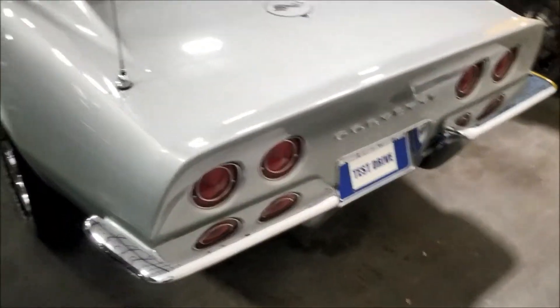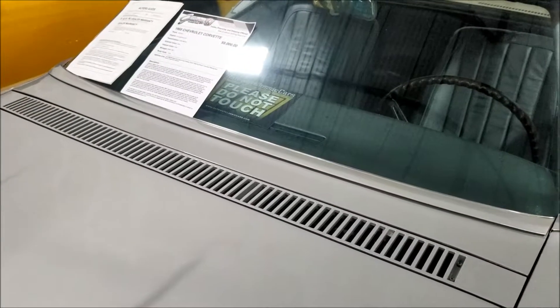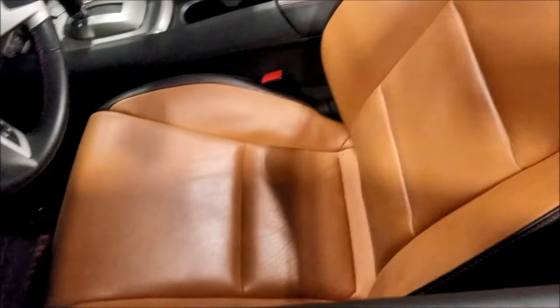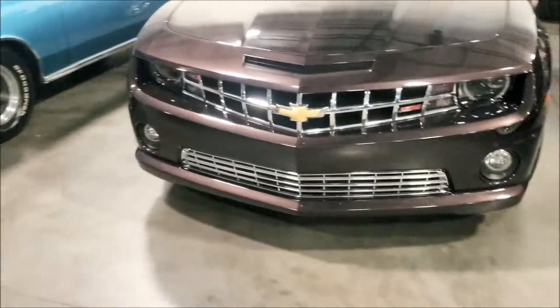Corvette, nice. 1968 Corvette - they want 59 grand for this boy. Man, I actually think I want one of these. Look at this interior. Camaro SS - I think I want one of these guys, and I actually like this color.